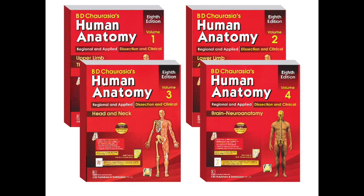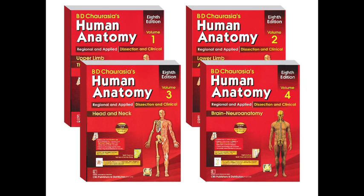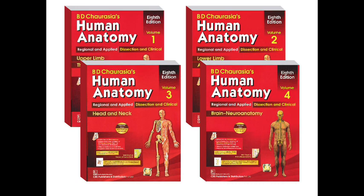We are encouraged to read at least one of the recommended anatomy textbooks while referring to an atlas of human anatomy along the way. Here in the Faculty of Medicine Ragama, for anatomy, students frequently use Last's Anatomy and B.D. Chaurasia's Human Anatomy.